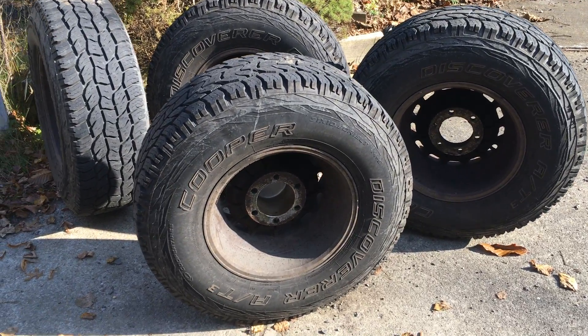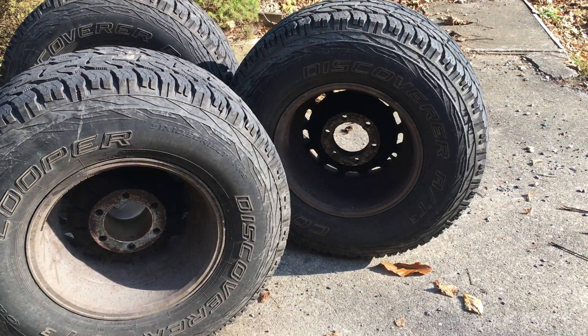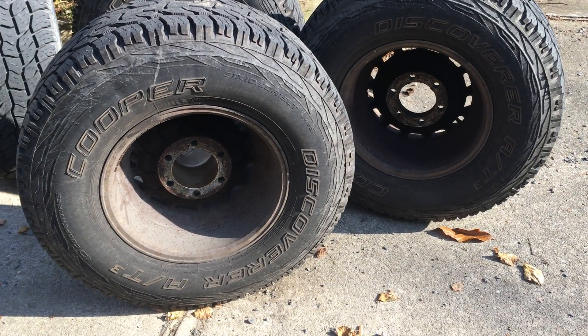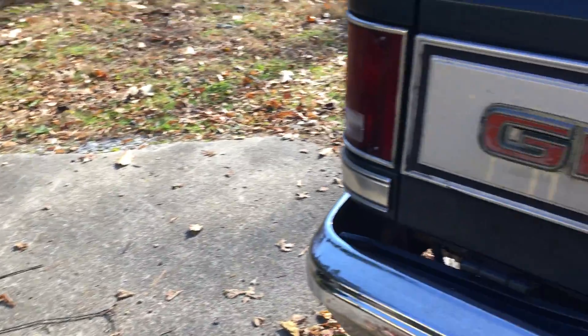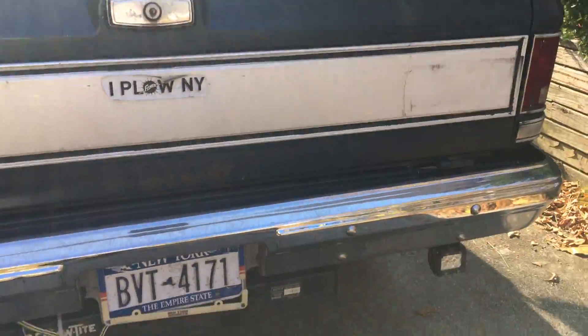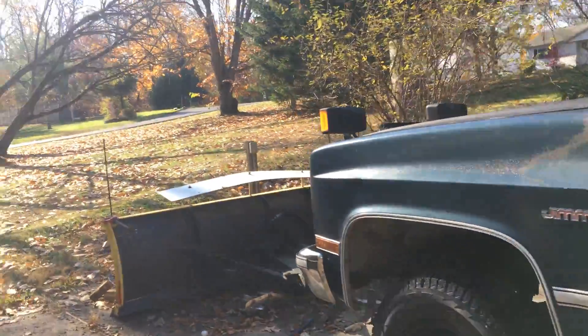All right, so you got the Scull here. I'm going to give you an honest opinion on these Discoverer AT3s. They're on this GMC, which I use for plowing.